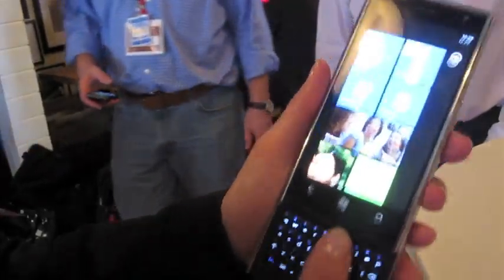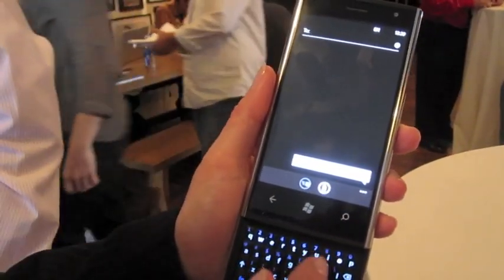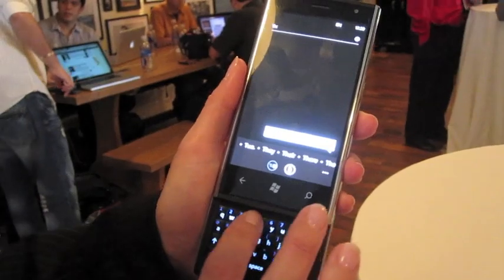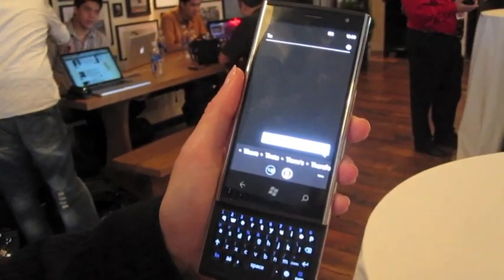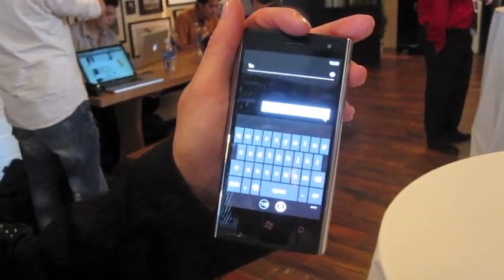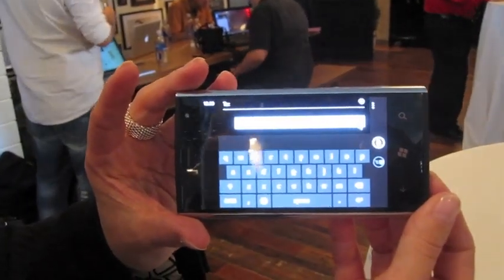The last feature I want to show is just the messaging part of it. We felt it was really important to have the physical keyboard for those people that like it. You can see that if I type a word wrong, it still comes up with suggestions for the auto-correct feature. As soon as I close the slider, it'll bring up the on-screen keyboard as well, and that's available in landscape orientation as well.